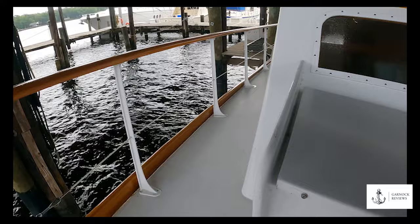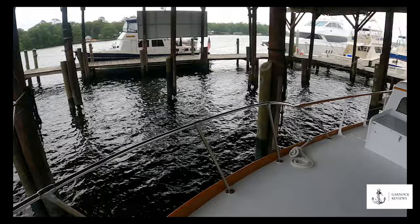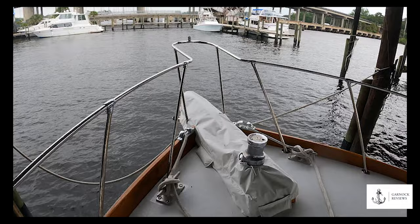Up at the foredeck there's a varnished teak anchor pulpit with a Maxwell two-way power windlass, a stainless steel 45-pound anchor, and the stainless steel chain is stored in the pulpit. There's also a stainless steel bow rail which connects to the varnished mahogany kit rails all along the side deck.